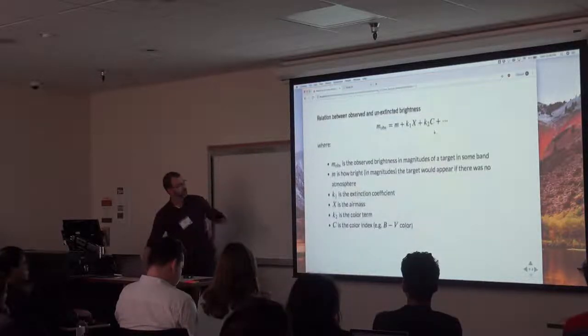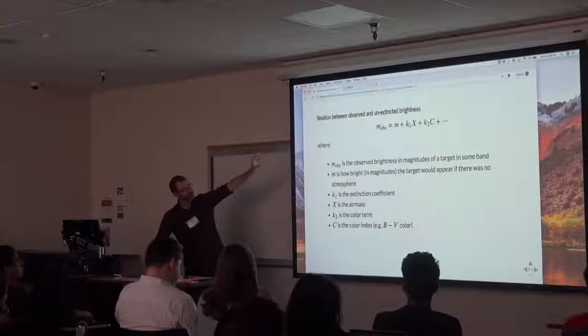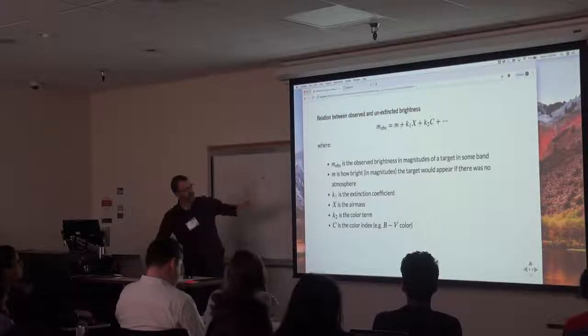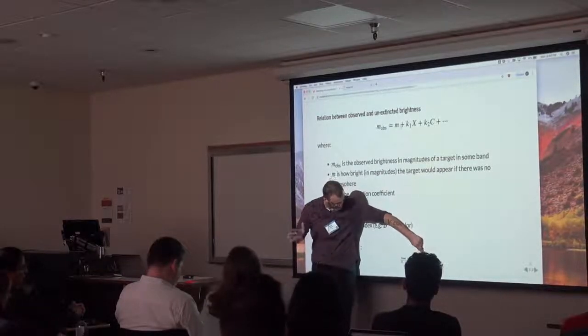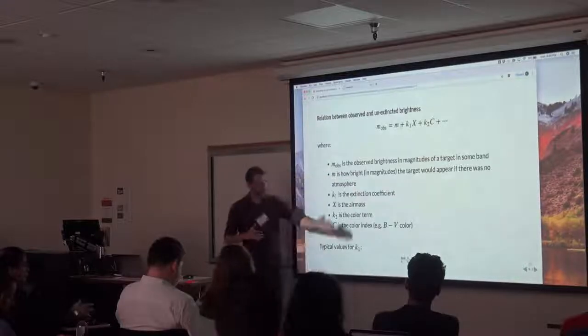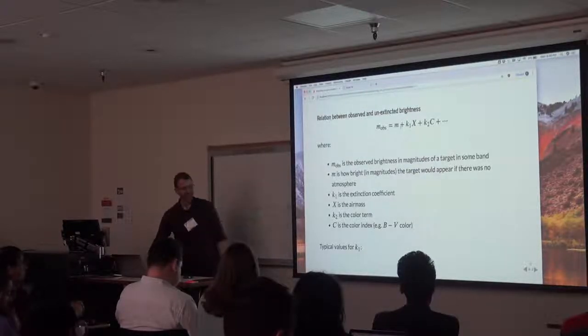Mathematically, the observed magnitude is: m_obs = m_0 + k1·X + k2·(color)·X, where m_0 is the magnitude without atmosphere, X is airmass, k1 is an extinction coefficient, and there's a color term too. In B band (blue light), about 40% of light is lost per airmass unit. So at airmass 2 you're losing a lot of light, and at airmass 10 you're losing an enormous amount. This is why you want to minimize airmass.